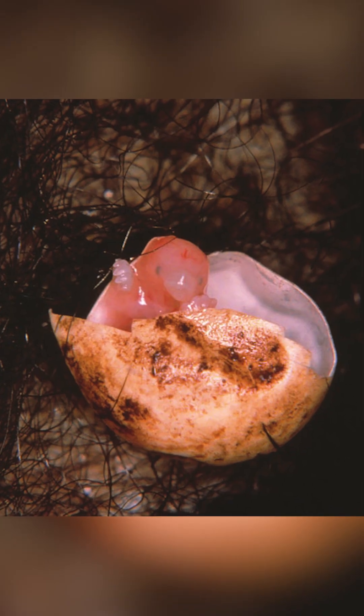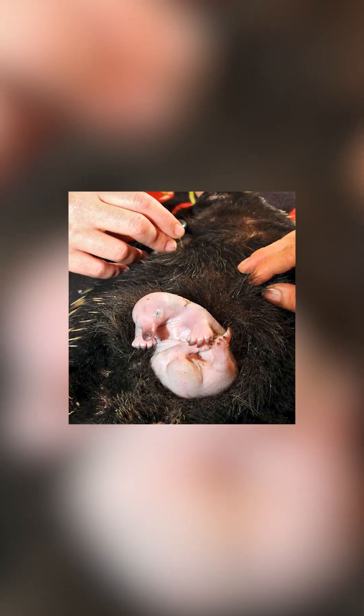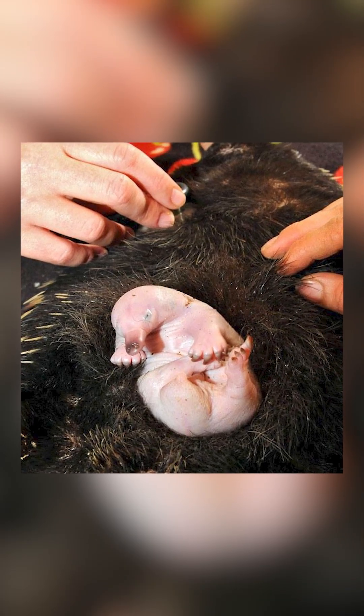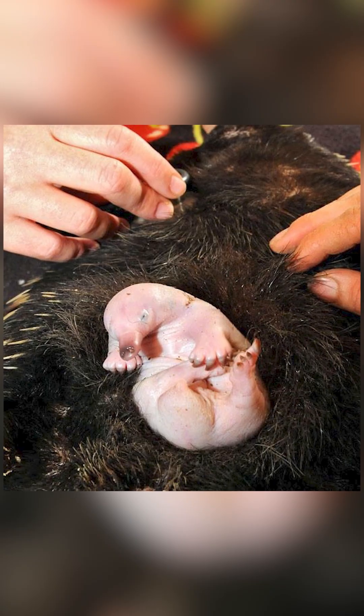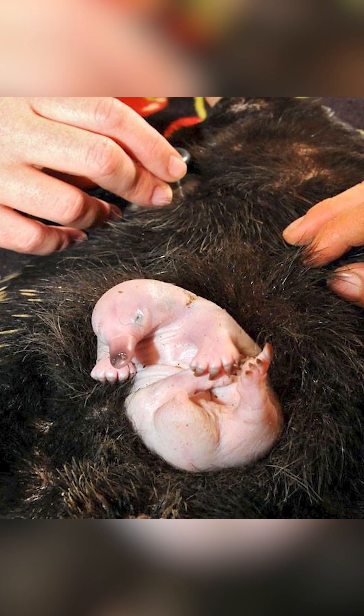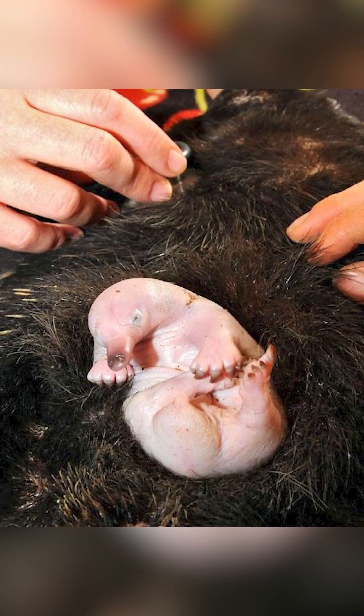The eggs are then transferred into a small, backward-facing pouch on the underside of the mother's body, which is a temporary one formed by both the abdominal muscles and surrounding mammary tissue, whereby the egg will stay for about 10 days before the tiny hatchling, only about a centimeter long, then emerges.